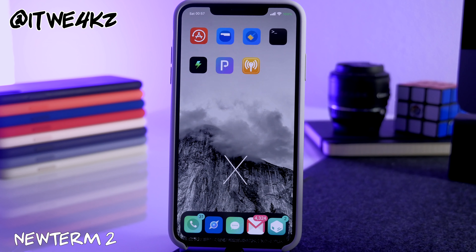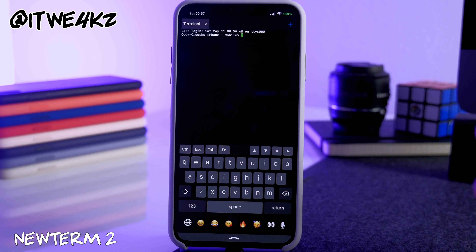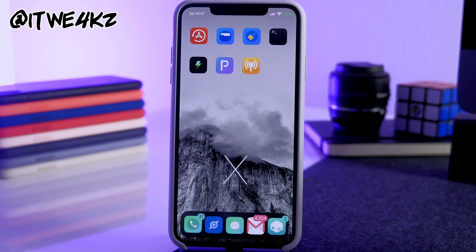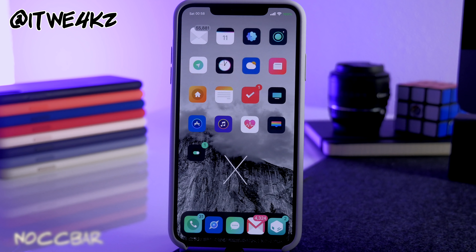Next is NewTerm 2. It's not a flashy tweak by any means, but it's very useful — if you ever need a terminal on your device, this is a good one to have. Next is No Beta Expired Alert, which is pretty self-explanatory: if you're getting expiration notifications because you were on a beta and you're jailbroken, download this to get rid of them forever.